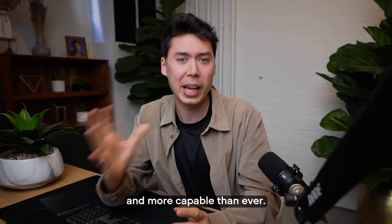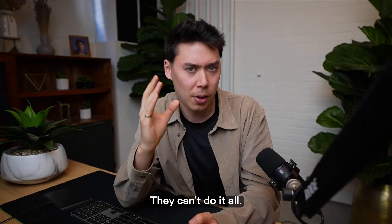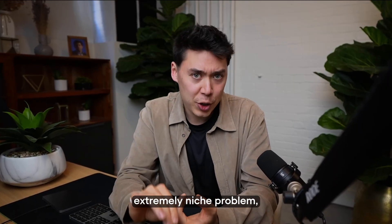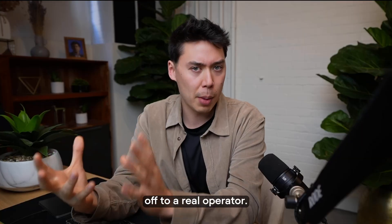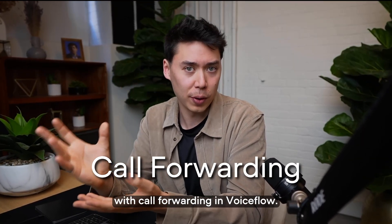AI agents are smarter and more capable than ever. But here's the truth that no one talks about: they can't do it all. If the user has an extremely niche problem, or maybe even an emergency, you might need to hand off to a real operator. The good news is you can do that very easily with call forwarding in VoiceFlow.